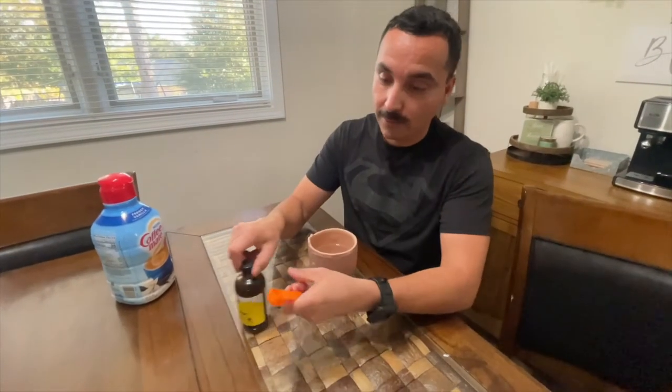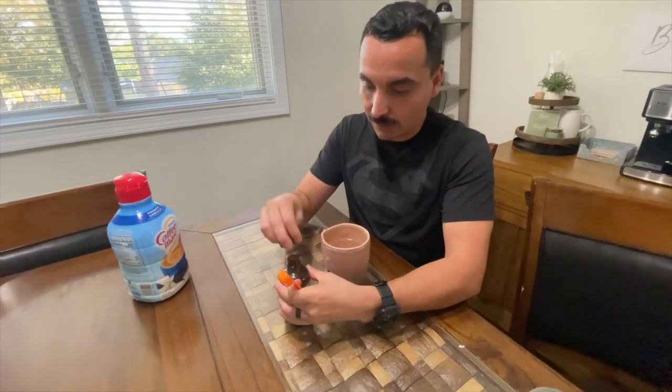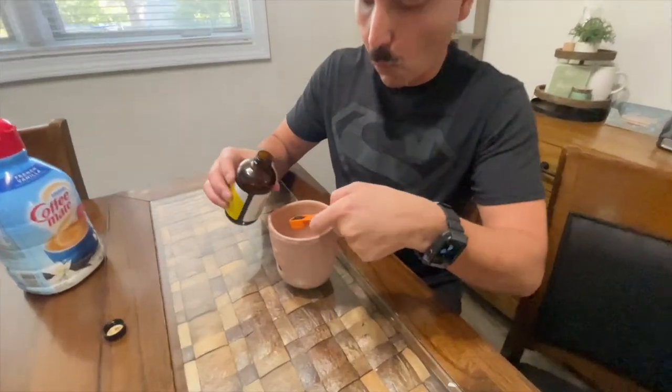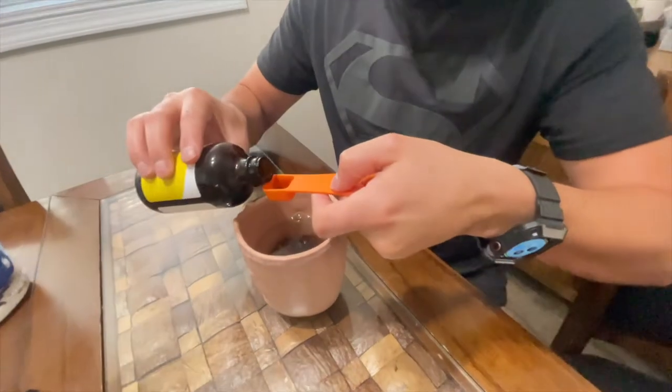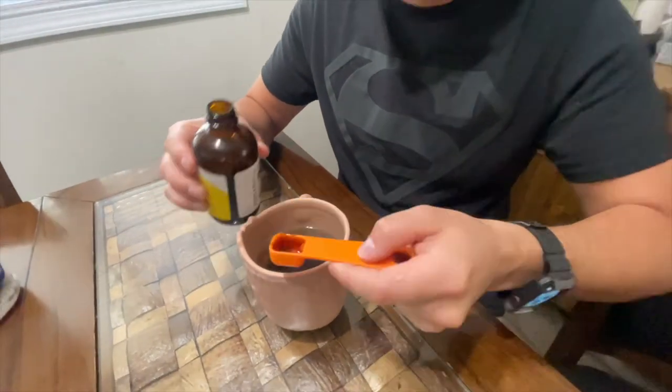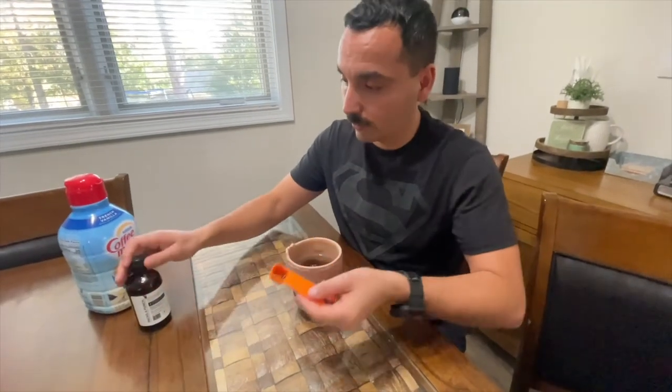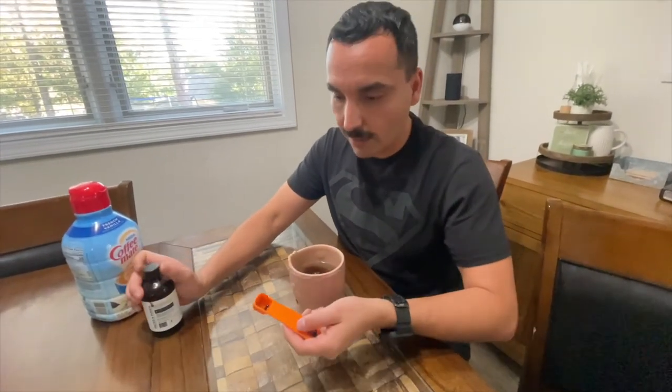Alright, let's do this! I'm going to show you how easy it is. I brought this just for measuring, because it says one teaspoon or two teaspoons. Wow, smells very strong!